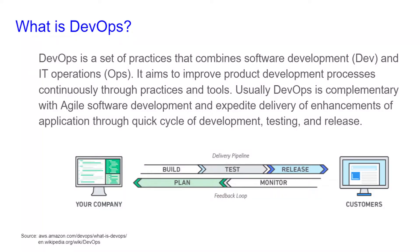Hi, this is Chris with Cloud Computing for Kids. Today we're going to be looking at what is DevOps. DevOps is a set of practices that combine software development, dev, and IT operations, ops, hence the name DevOps.